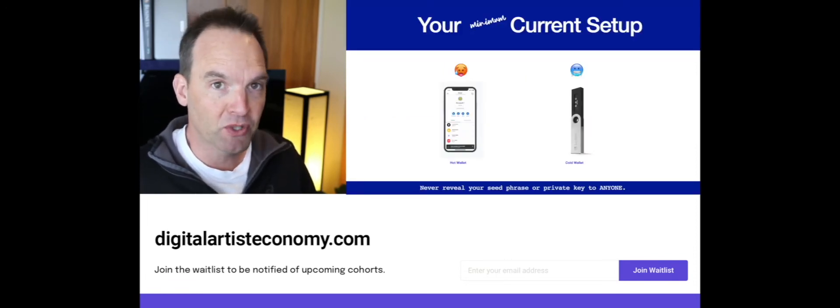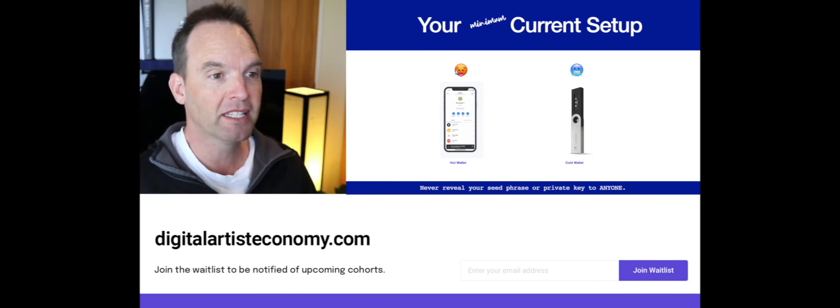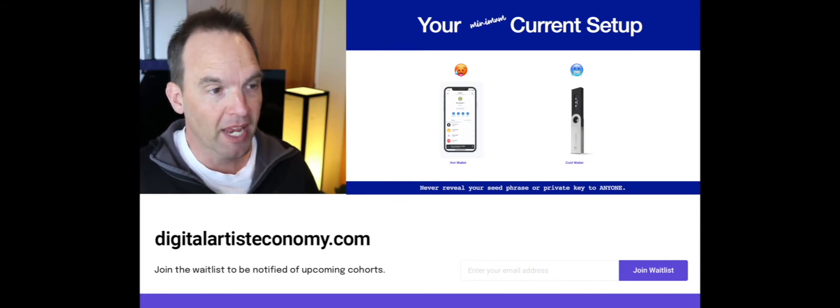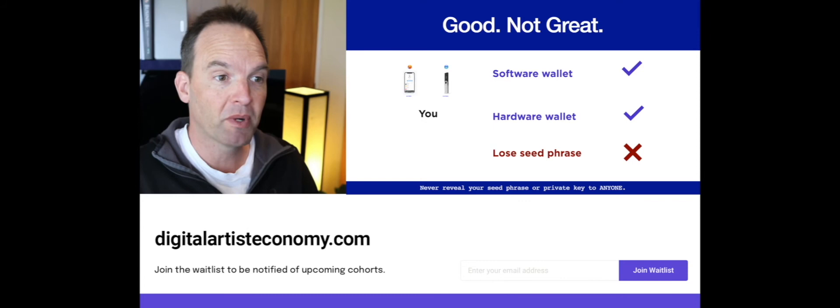Your current minimum setup — which I'm assuming you're working with — is that you have moved away from just a hot wallet like MetaMask software, and you have a hardware wallet, a cold wallet, where you are storing your tokens to access the blockchain. Having both software and a hardware wallet means you're pretty well protected.